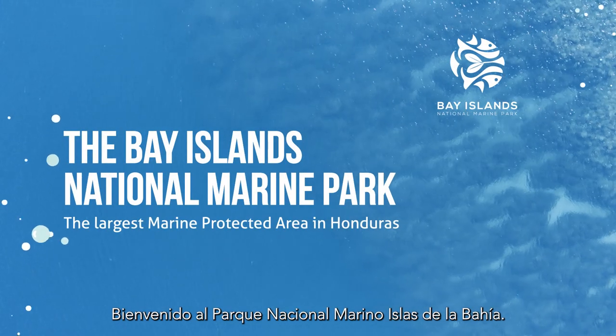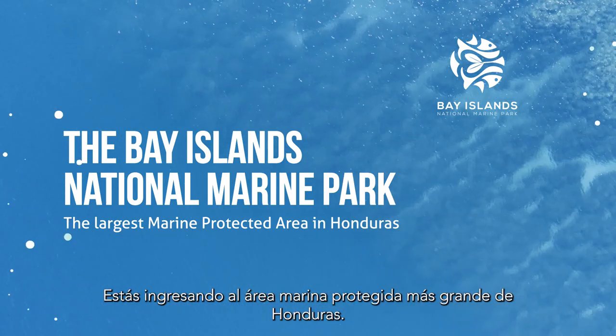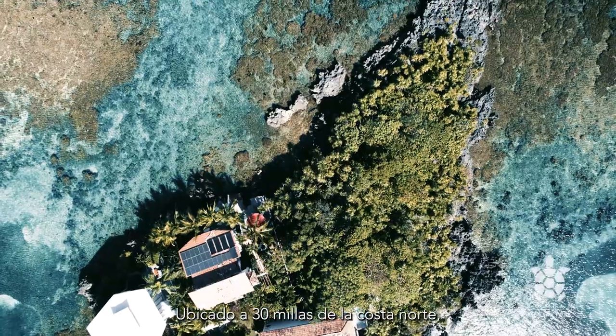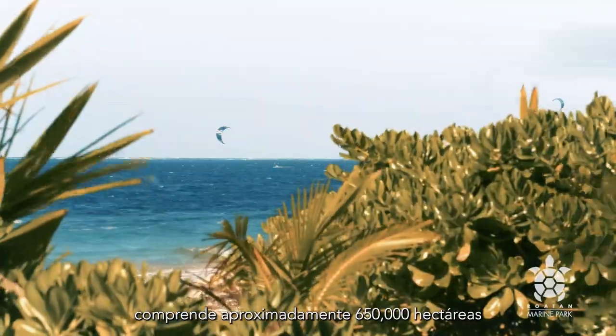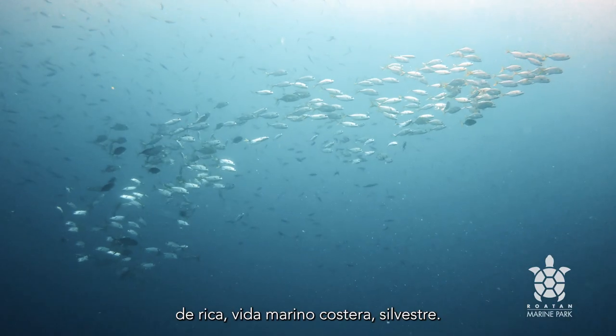Welcome to the Bay Islands National Marine Park. You are now entering the largest marine protected area in Honduras. Located 30 miles from the north coast, it comprises approximately 650,000 hectares of rich coastal marine wilderness.